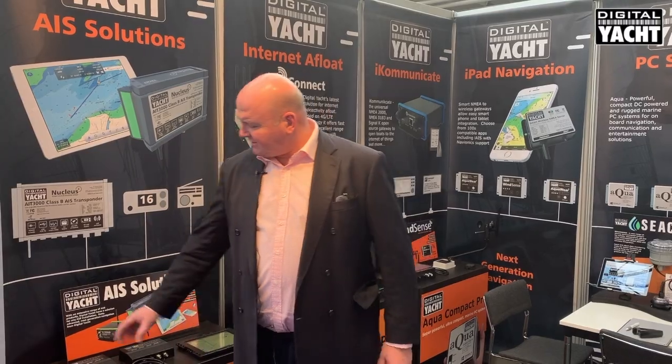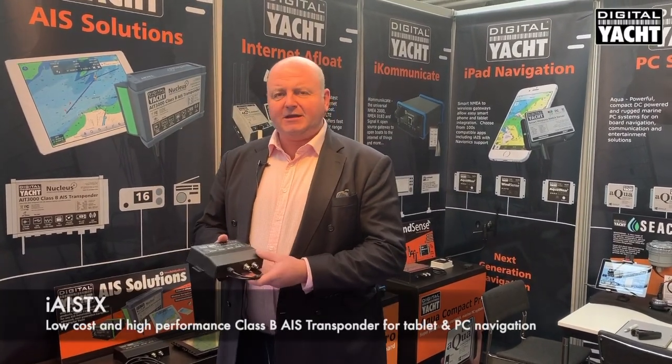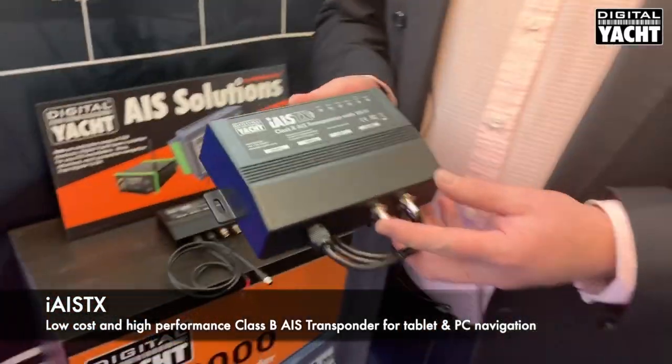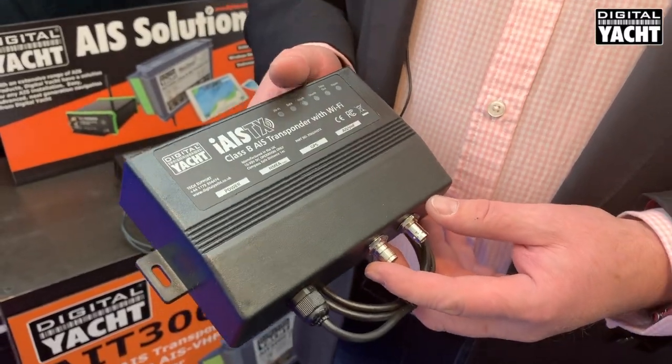It's Nick at Digital Yacht at METS 2019 where we've just launched a new product called iAIS-TX. iAIS-TX is a new wireless Class B transponder designed specifically to take advantage of the multiple apps that are now available for iOS and Android.